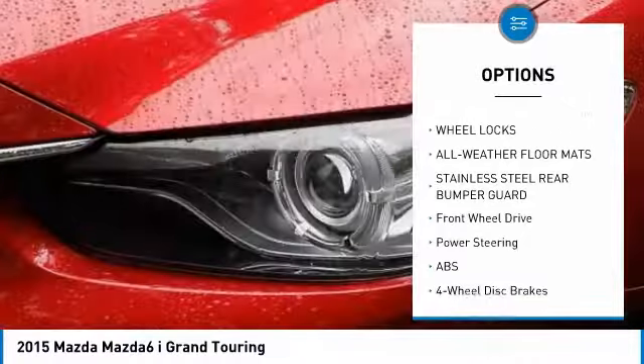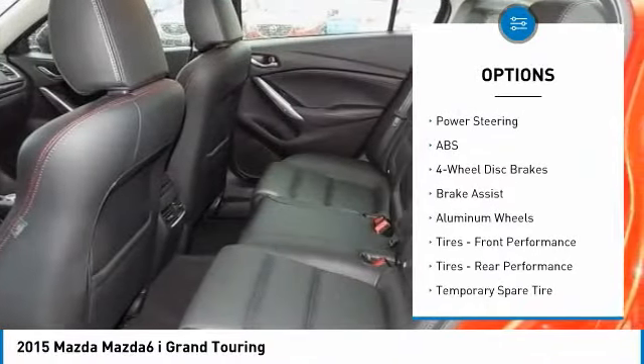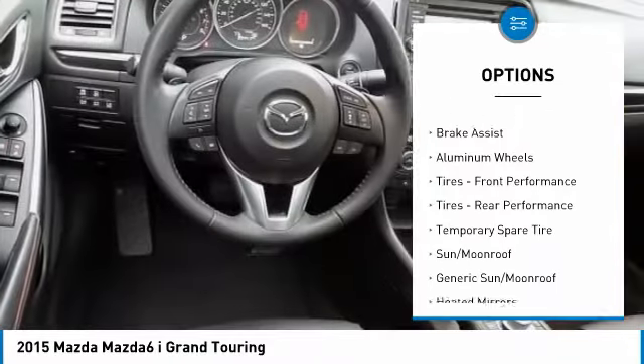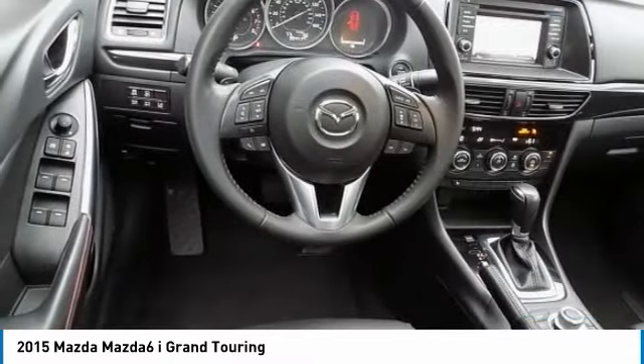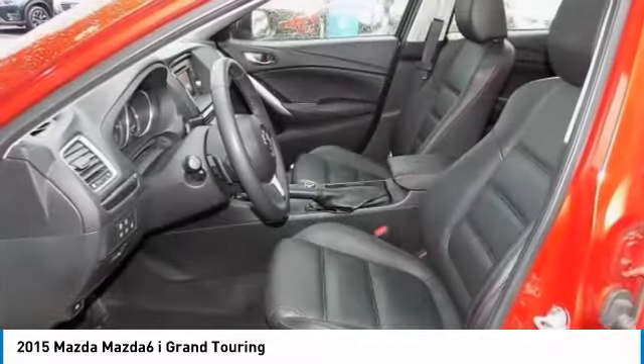Traction control, keyless entry, power passenger seat, backup camera, anti-lock braking system, navigation system, steering wheel audio controls, stability control, leather-wrapped steering wheel, Bluetooth.